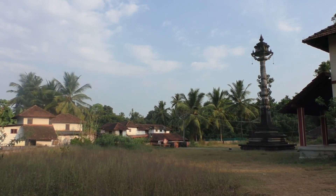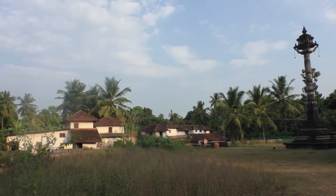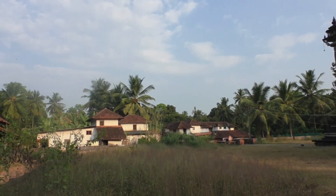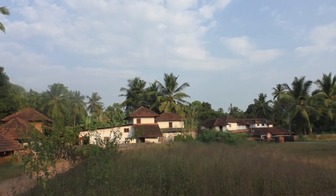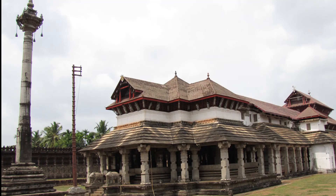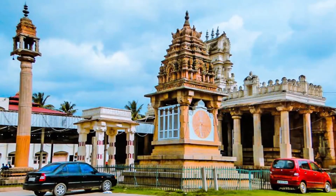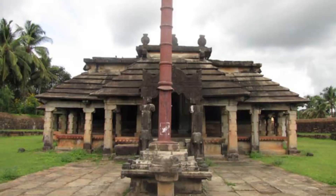Tulunadu has various designed Manastambhas. Some are looked after by families who are taking care of the monuments, and some are under the control of the government. It is a matter of pride that the state of Karnataka has a crown legacy for having the maximum number of ancient temples and a strong precious history. It is our duty to safeguard it and keep it for the next generation.